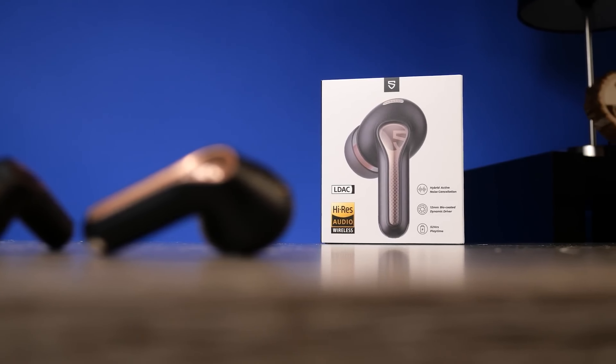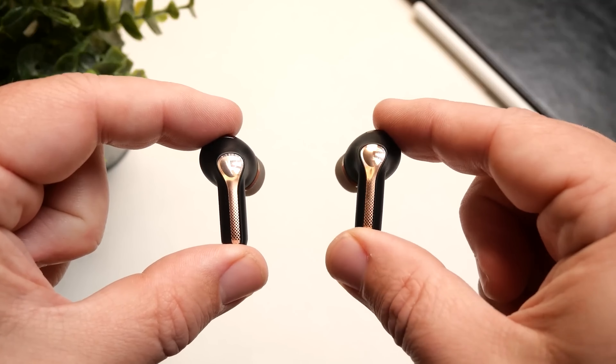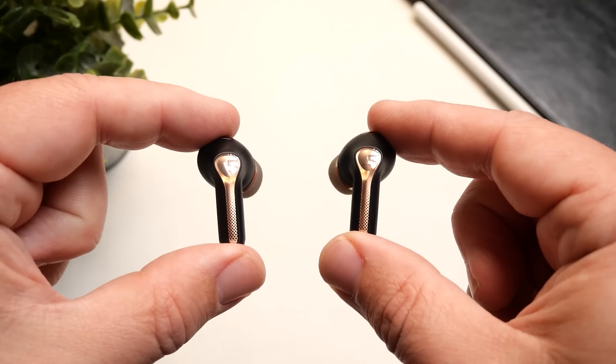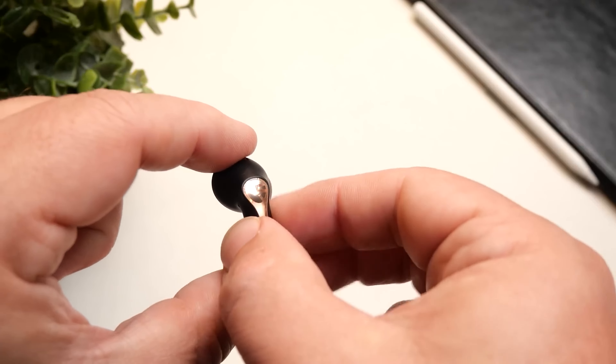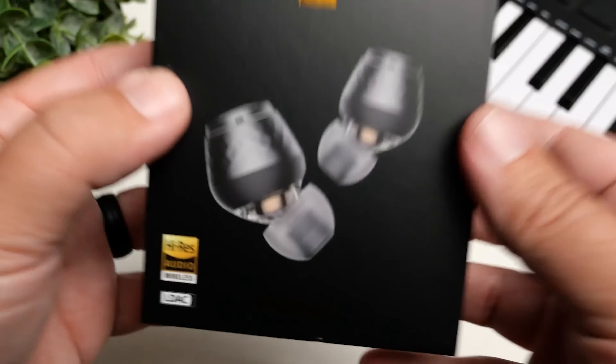The Capsule 3 Pro also has pretty good noise canceling and offers really good dynamic sound. It's definitely something a lot of consumers are going to be happy with, which is why I think it's a really good deal.